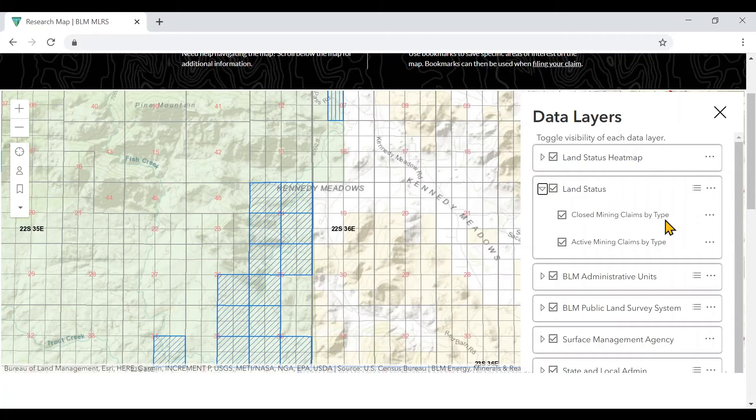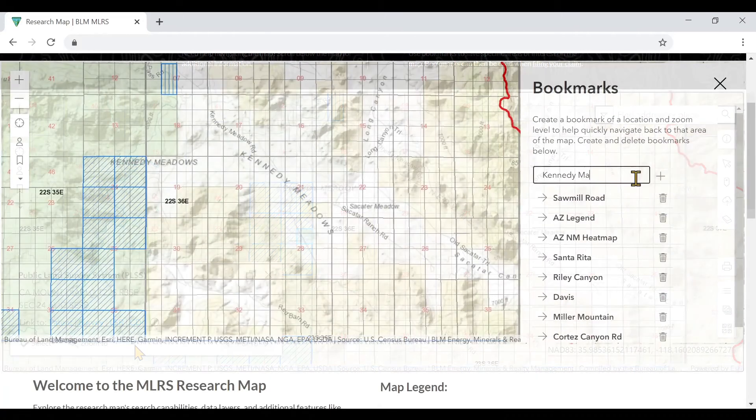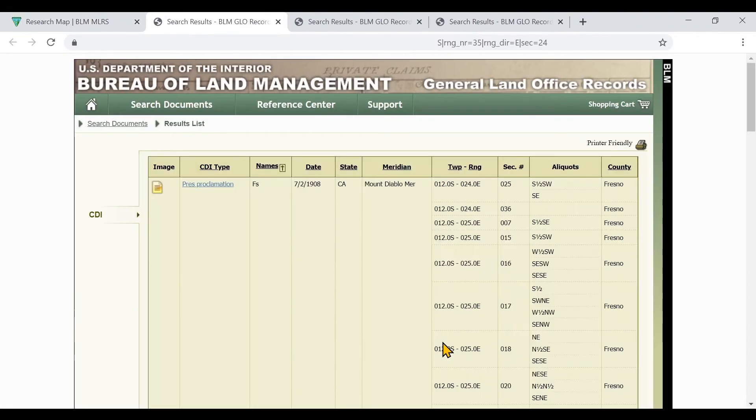With the research map, you can see active and closed mining claims, claim details, bookmarks for your areas of interest, direct smart links to GLO, and more.